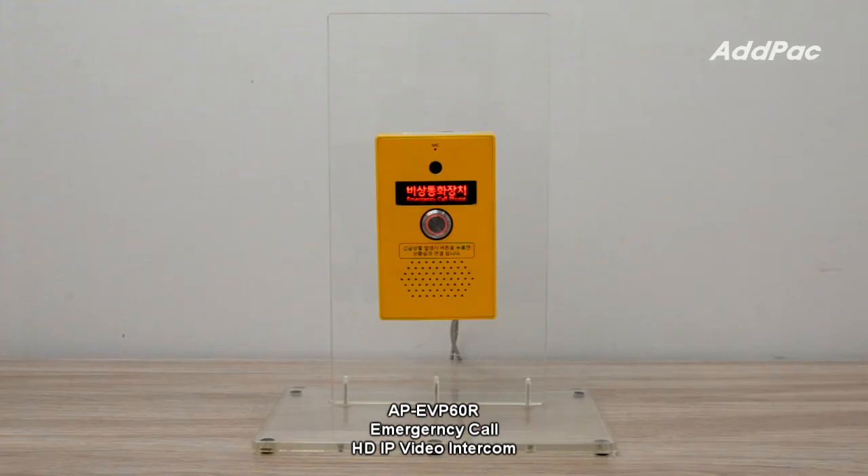AFI EVP60R is able to be used as a CCTV IP camera. While video communicating with an IP video phone using RTP protocol, AFI EVP60R concurrently supports RTSP protocol for monitoring or CCTV VMS viewer.